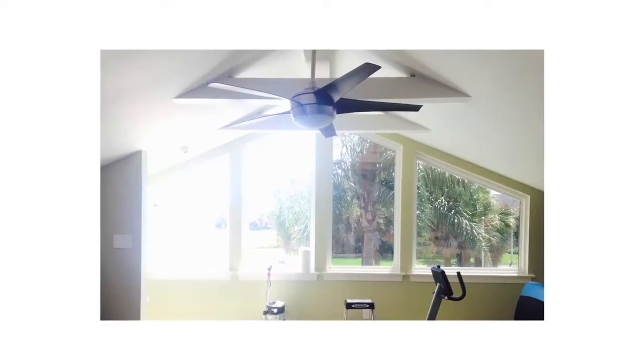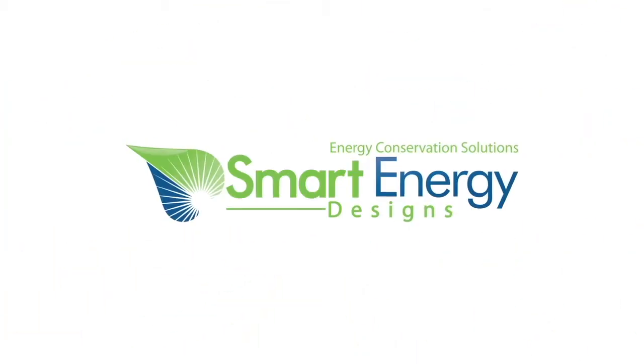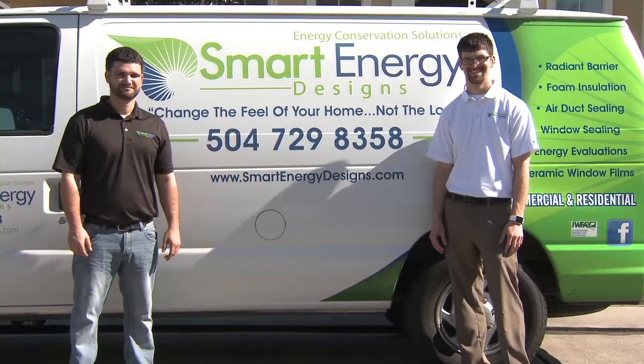Ready to beautify and protect your windows with the most cutting-edge, energy-saving solar film on the market? All it takes is one quick call to Smart Energy Designs, locally owned and operated by Chad Foss and Chad Westbury, also known as The Two Chads.